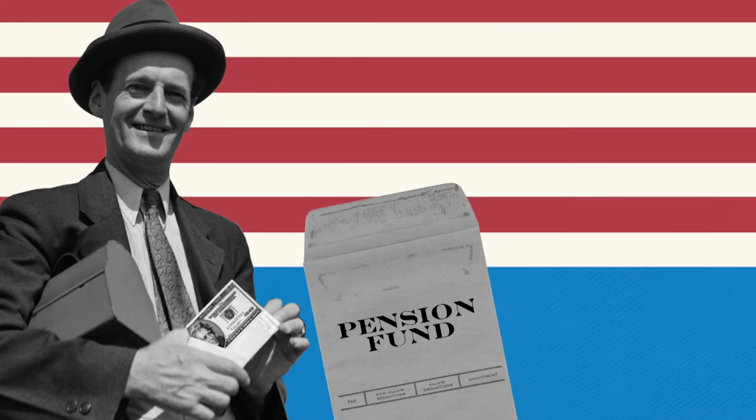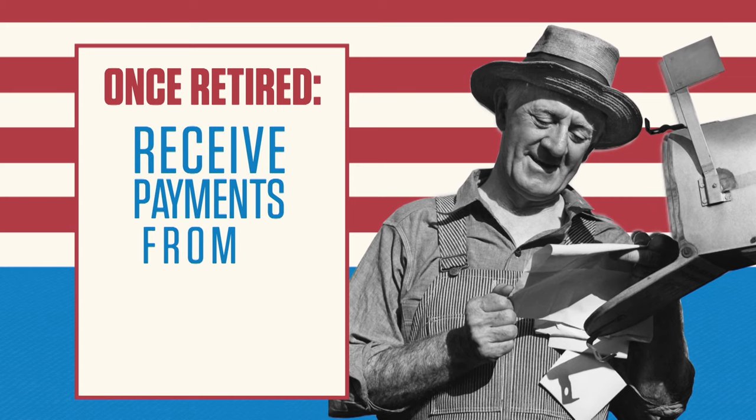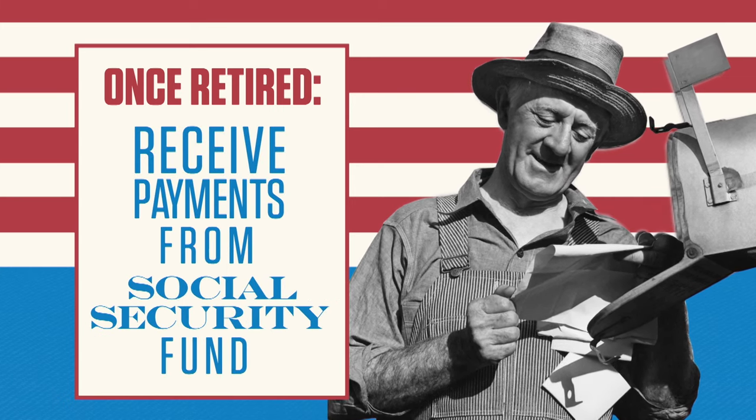Workers pay into pension funds, and once they retire, they receive payments back from that same fund in proportion to their own payroll deductions over the years.